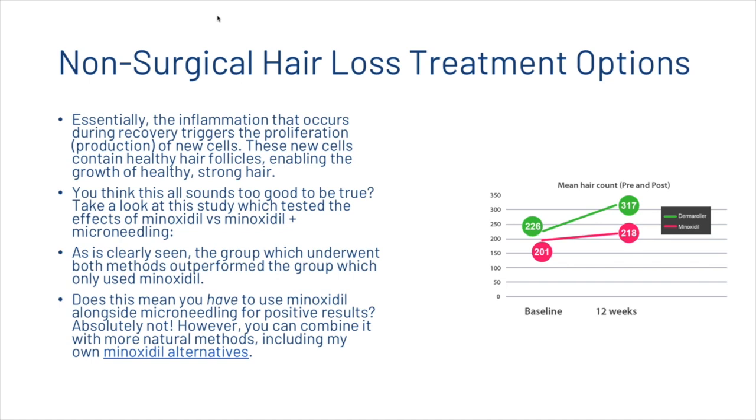This doesn't mean you have to use minoxidil alongside micro-needling for positive results — absolutely not. However, you can combine it with more natural methods, including our own minoxidil alternatives.